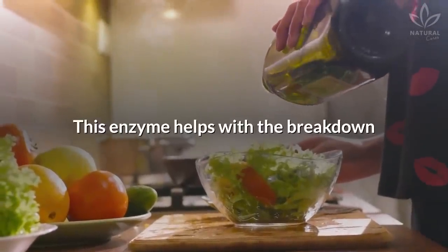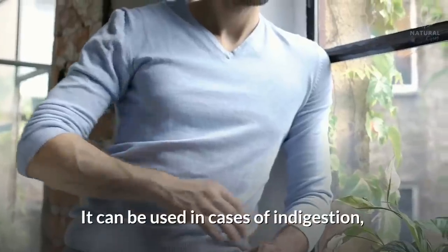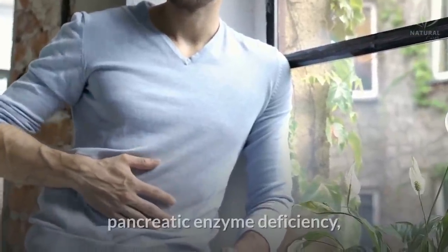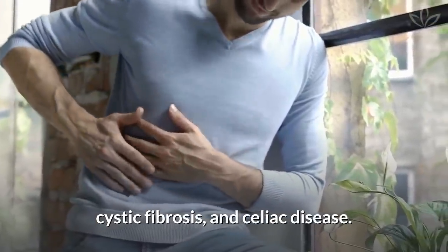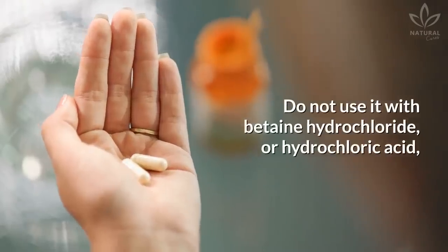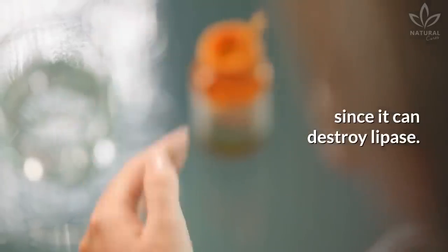Lipase: This enzyme helps with the breakdown and absorption of fats in the intestine. It can be used in cases of indigestion, pancreatic enzyme deficiency, cystic fibrosis, and celiac disease. Do not use it with betaine hydrochloride or hydrochloric acid, since it can destroy lipase.